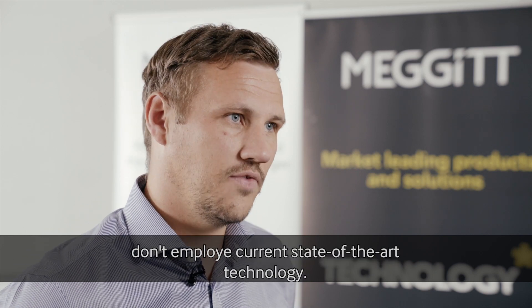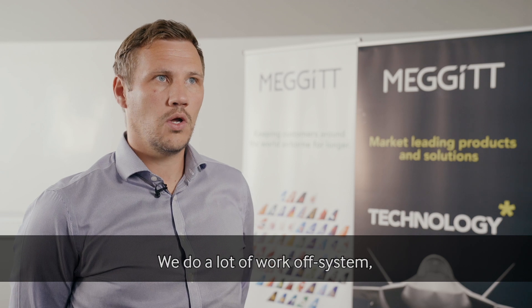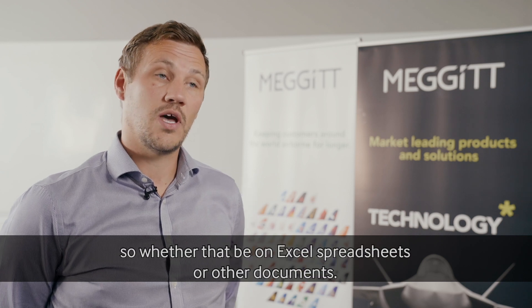Historically, a lot of Megit's factories don't employ current state-of-the-art technology. We do a lot of work off-system, whether that be on Excel spreadsheets or on other documents.